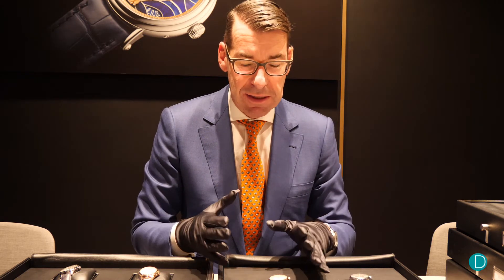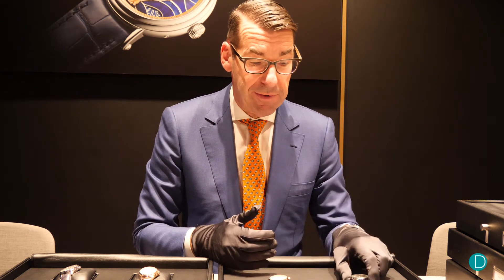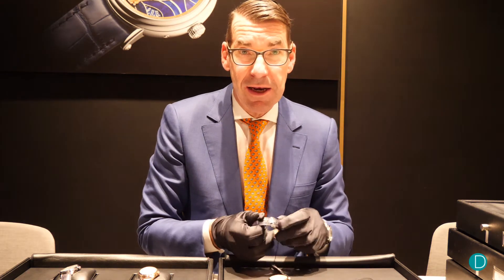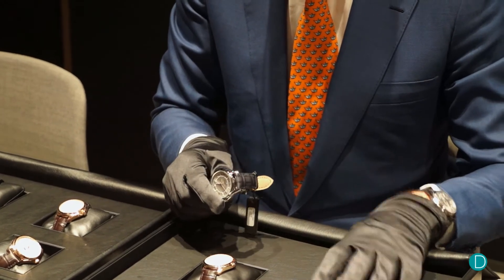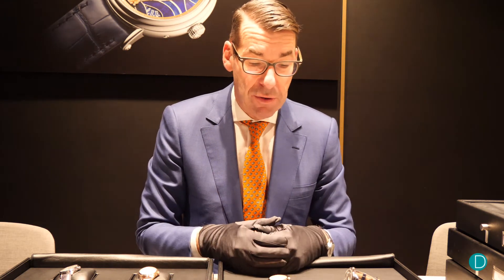The new 56 is also a new entry door to the world of Vacheron Constantin, which is a maison of connoisseurs, and by the use of steel. For the first time in our recent history we are using steel in a let's say elegant classic line, reaching potentially a new clientele and positioning at a very interesting retail price.